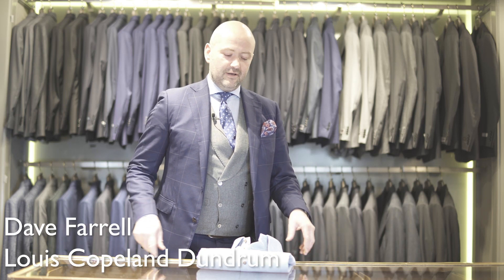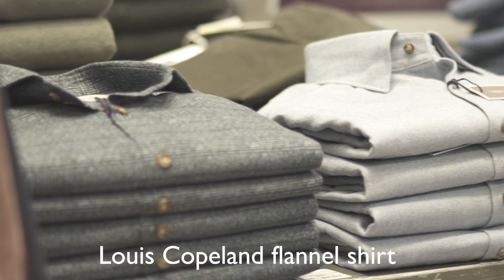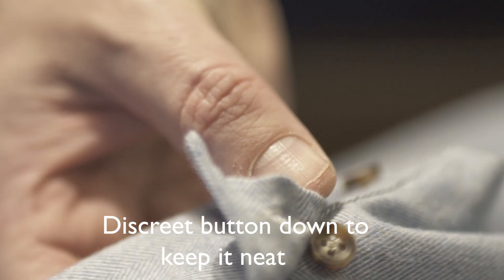I'm David Farrow from Louis Copeland Dundrum. One of our top picks this season is the Louis Copeland flannel shirt. It's made with a beautiful herringbone pattern, horn buttons, and there's a discreet little button down under the collar to keep it nice and tidy.